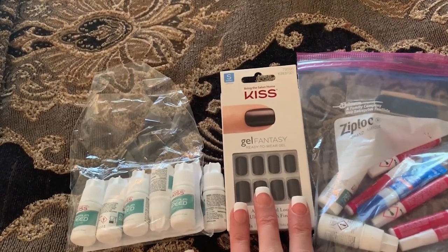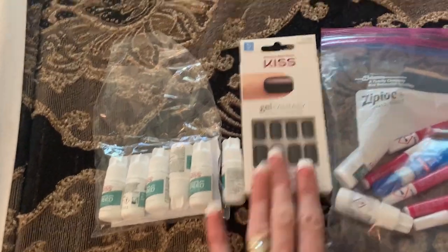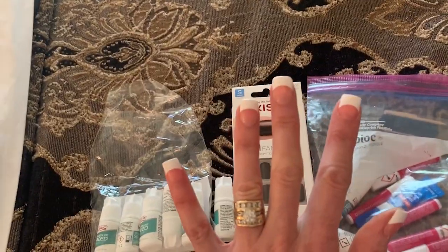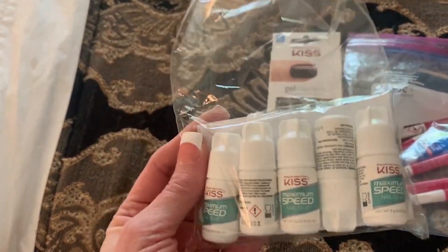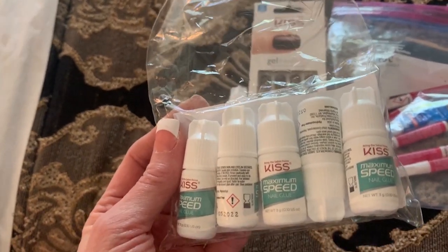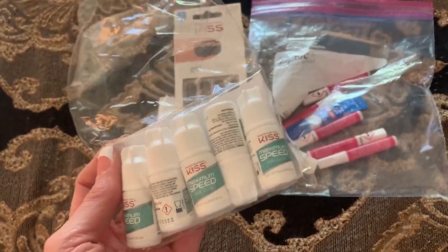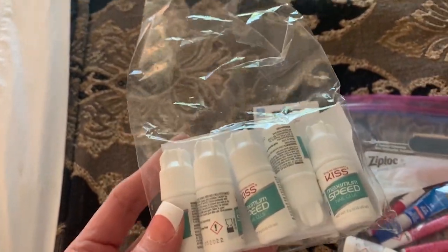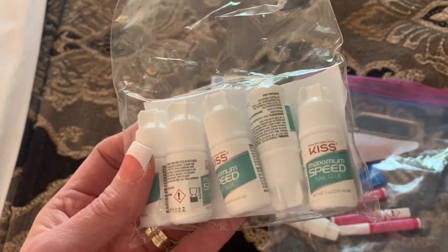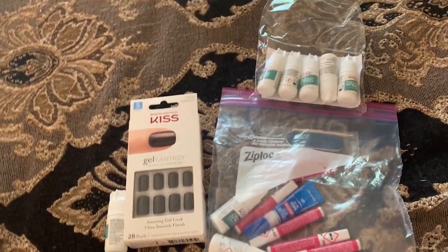I am still loving my Kiss nails — I wear the short square French Kiss nails. I also ordered some Kiss maximum speed glue on Amazon and I really like it. At first I was using super glue, but I always have trouble with the bottle cap getting stuck or it drying out. I do better with the Kiss glue. It makes my nails last a little over a week, maybe a week and a half — not as long as super glue, but easier to handle.